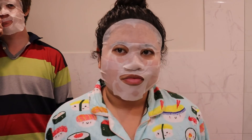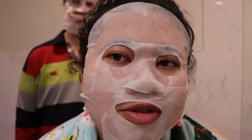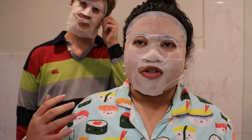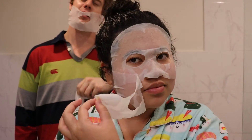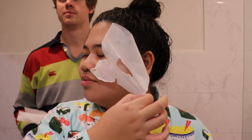My mask was already falling off, but the masks are all dry now — about 35 minutes have passed — so you can take them off. As you can see, our skin is radiant. We're gonna pat any remaining residue in. Mine's pretty much soaked in, which is what's cool about that mask.